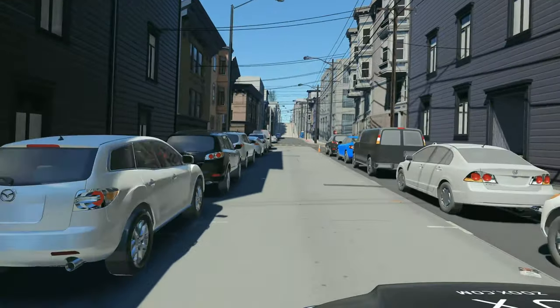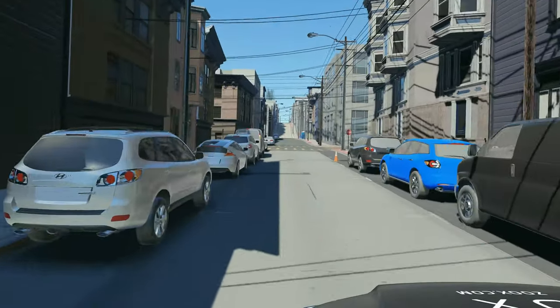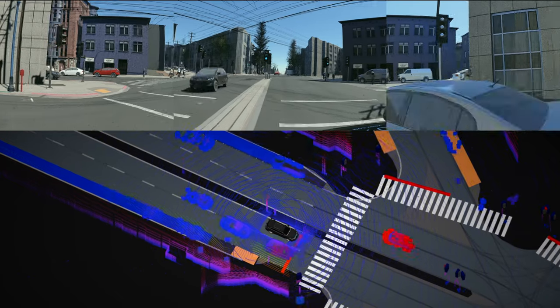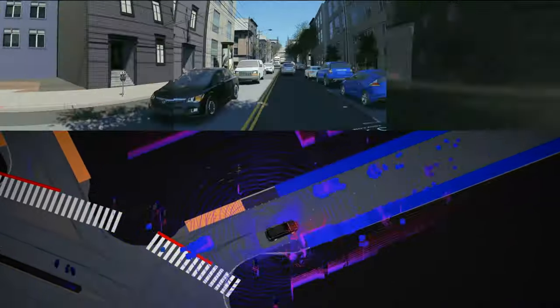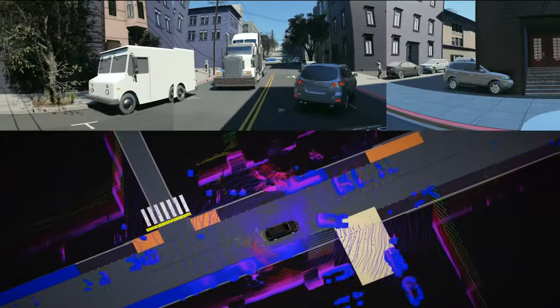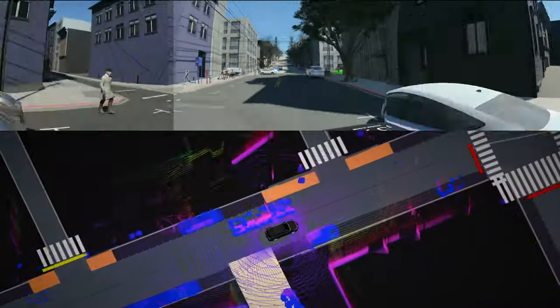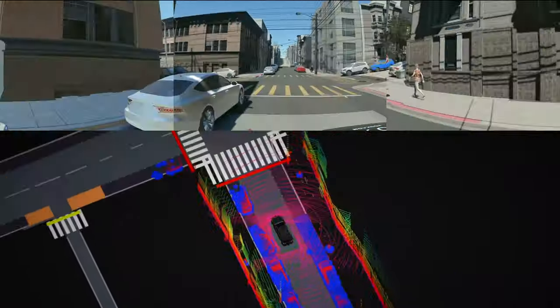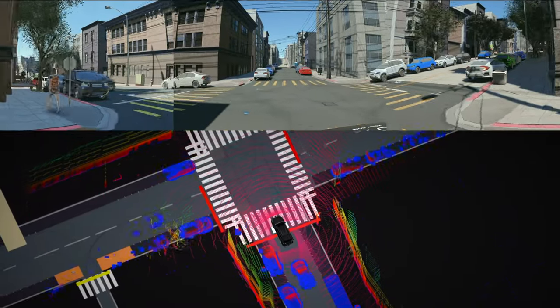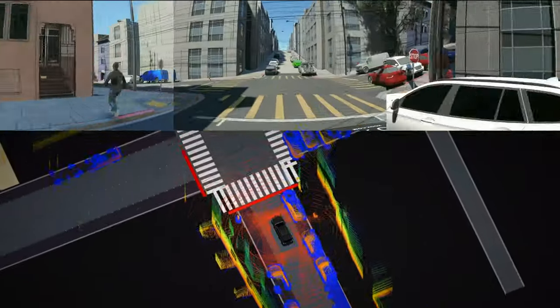It allows us to try different scenarios that we've never seen before. There are three techniques that we use in particular related to simulation. One: log tests. Basically, when our vehicle is out there in the real world, it collects data from our LiDAR, radar, and camera. When it's logging all that data, we can bring it back and in simulation create log tests that recreate what the real world looks like from the perception of our sensors on our vehicles.